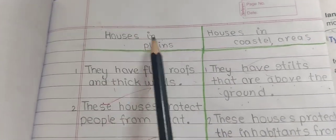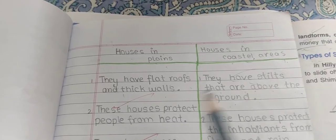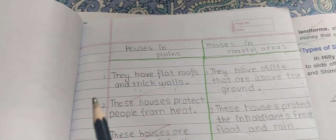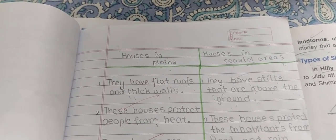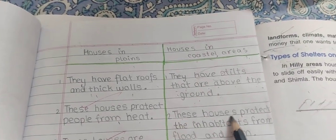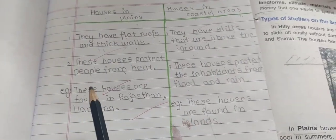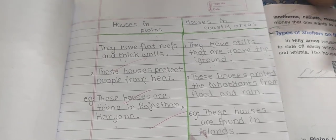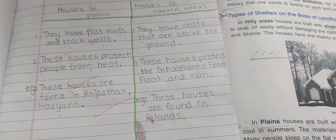Differentiate houses in plains, coastal areas, and hilly areas. Hilly areas have sloping roofs; plains have flat roofs and thick walls; coastal areas have stilts above ground level. Houses in plains protect people from heat. Sloping roofs in hilly areas allow snow and rain to easily slide off without damaging the roof. Coastal houses protect inhabitants from floods, wild animals, and rain. Examples: plain area houses are found in Rajasthan and Haryana; hilly area houses are found in Srinagar and Shimla; coastal area houses are found on islands and coastal regions.